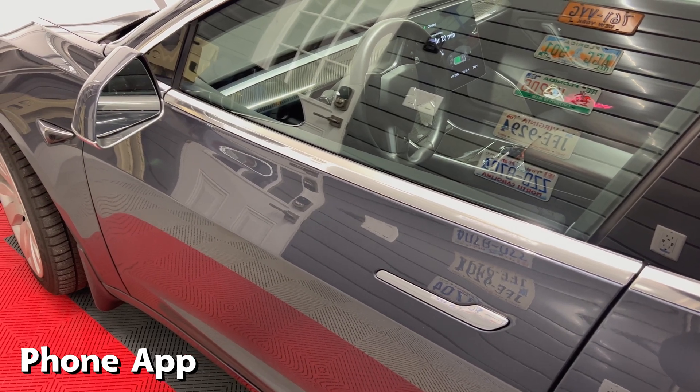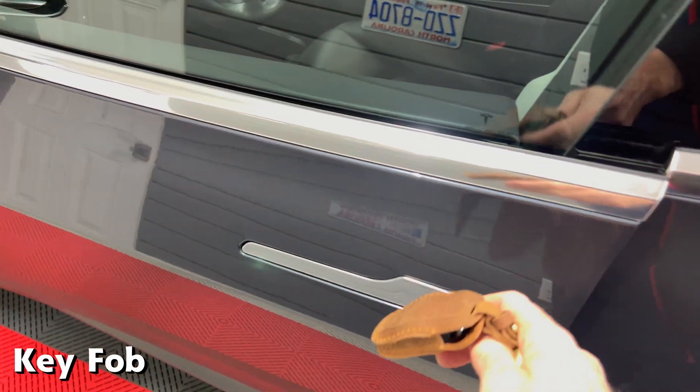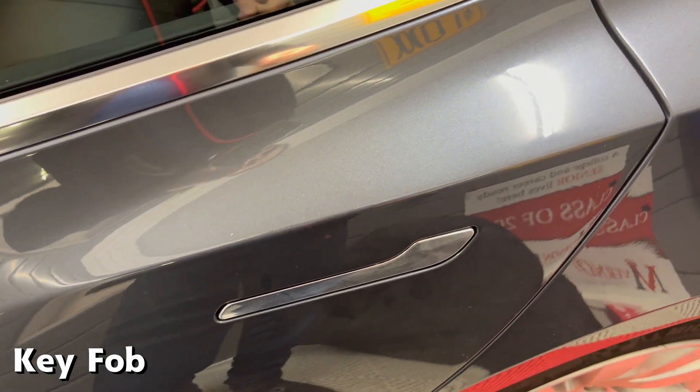I turned off my phone's Bluetooth so it wouldn't affect the results. Next, I'm going to use the key fob. Holding the key fob and pressing the front door handle — yes, it opens. Then I press the back door and it stays locked.